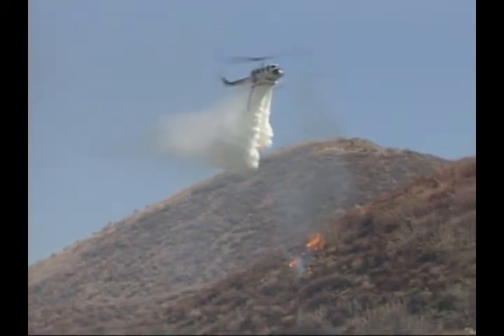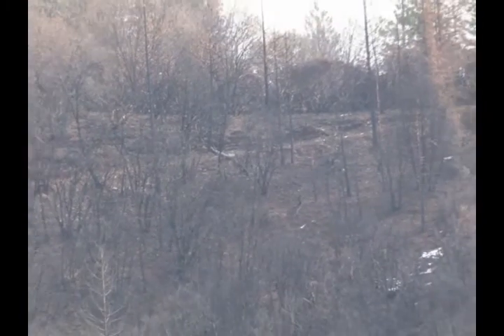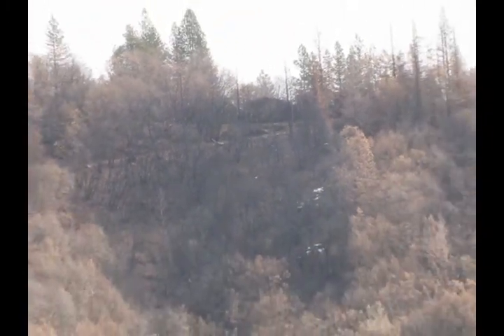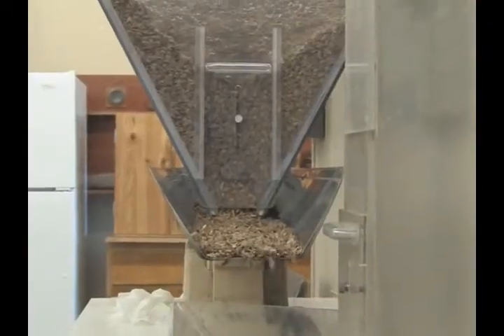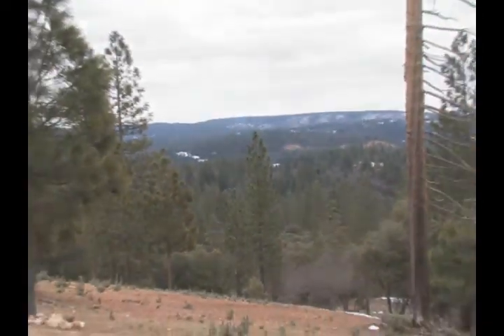Cal Fire is best known for its fire and emergency response, but rehabilitating and reforesting land burned by wildfires is also a critical element of the department's mission. To help in this process, Cal Fire's Seed Bank in Davis harvests thousands of bushels of cones and seeds from different trees and shrubs from across California.